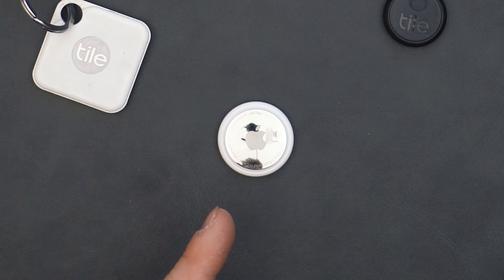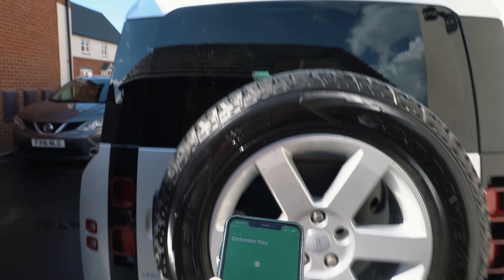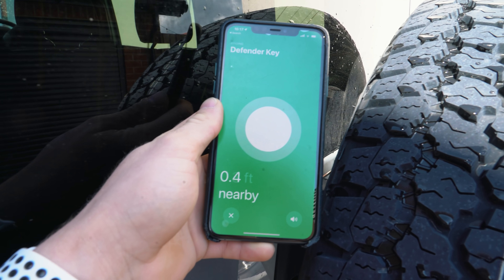Out of all three of the Tiles that I tested — the Pro, the Slim and the Sticker — they were all noticeably louder than the AirTag. But obviously the AirTag's party trick is that it can locate the item literally with the U1 chip with the arrow. So it just depends what you want. I think the AirTag is loud enough and it's going to help you find your items regardless.